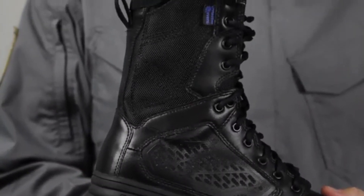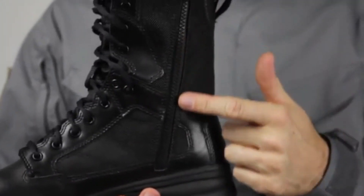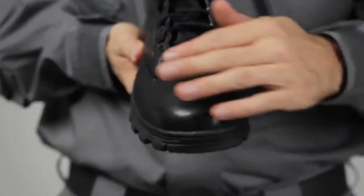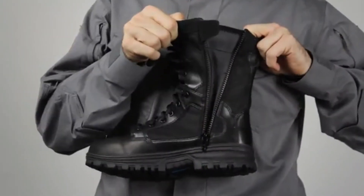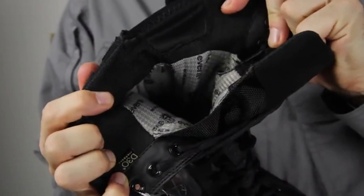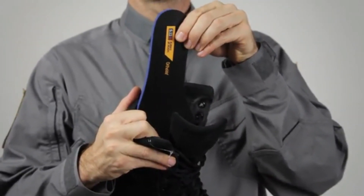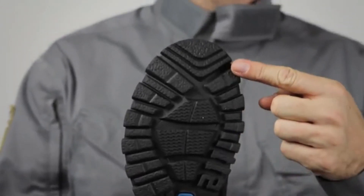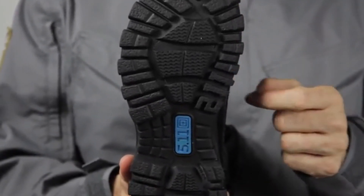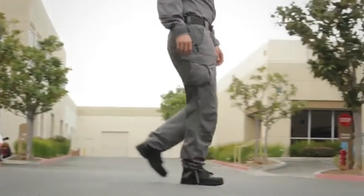The EVO was designed with a non-metallic construction with metal-free eyelets and a YKK side zipper. Designed with 1200D Cordura nylon and a full-grain polishable leather, the EVO is waterproof, breathable, and comes with a blood-borne pathogen-resistant membrane. We've included ortho-lite insoles for added support, stability, and comfort. The oil and slip-resistant outsole comes with fence-climbing lugs and a 5.11 logo to identify friendlies.